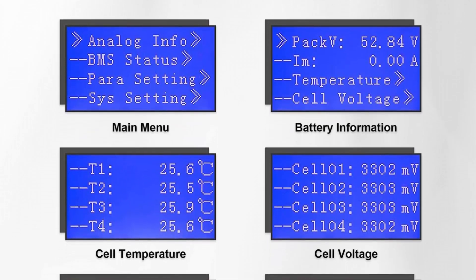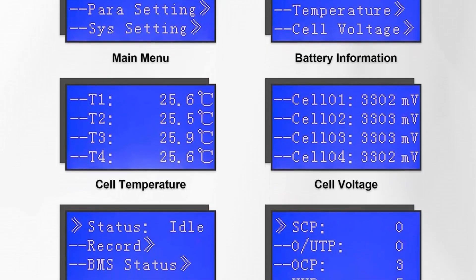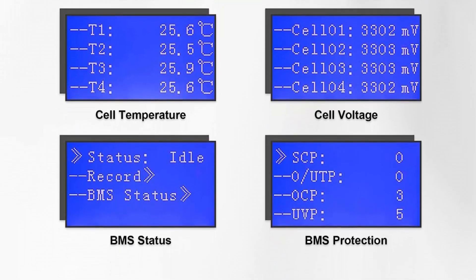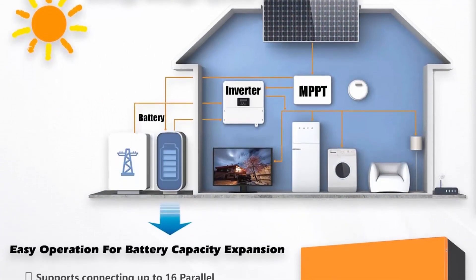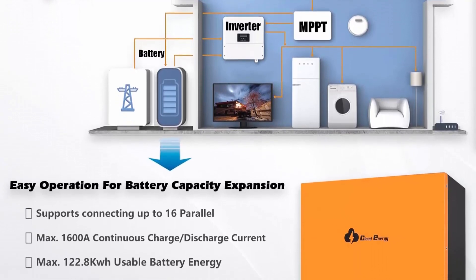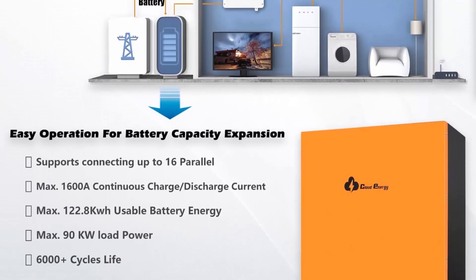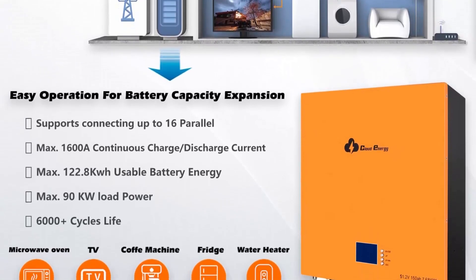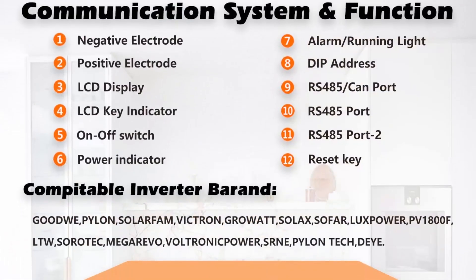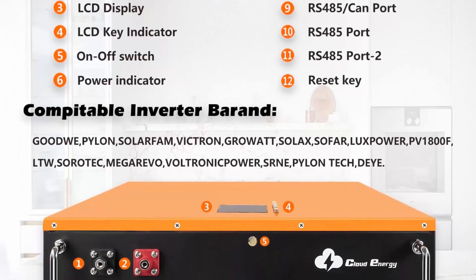6,000+ deep cycle life and 80% Depth of Discharge are also better than many LiFePO4 batteries of other brands. Built-in BMS: Cloud Energy LiFePO4 Battery has a built-in BMS; high temperature resistance can reach 75°C. The built-in high temperature cut-off function prevents charging at temperatures above 75°C. It can prevent short-circuit, overcharge, over-discharge, and over-current. Operating temperature: charge at 0–45°C, discharge at -25–60°C.